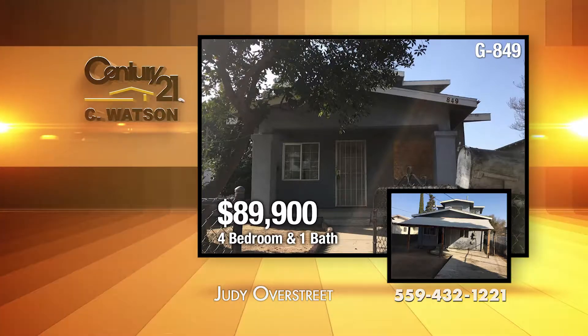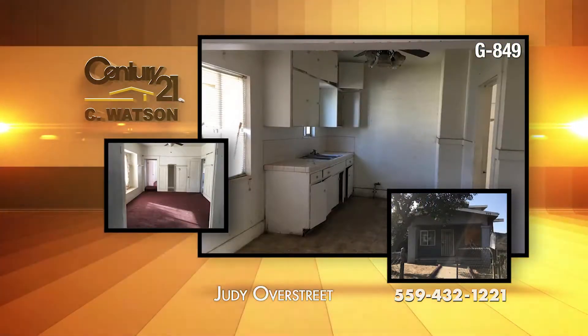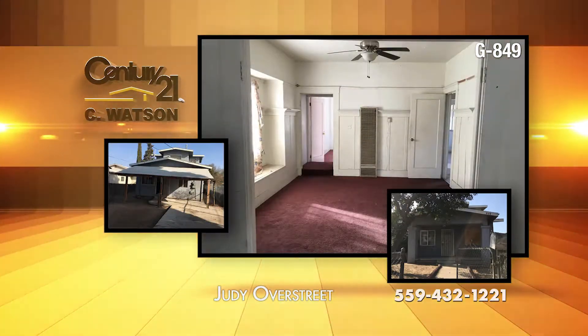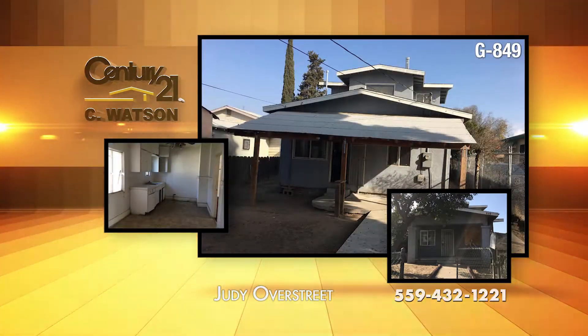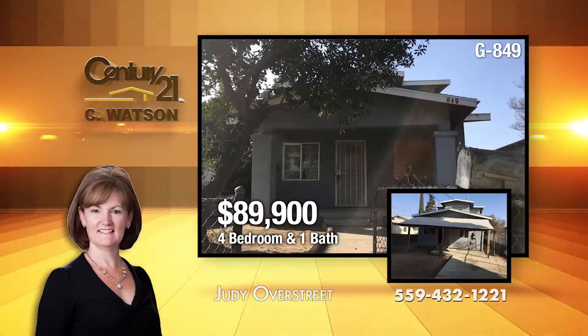This downtown Fresno home has four bedrooms and one bath with nearly 1,400 square feet of living space. The home sits on over 5,500 square feet and has high ceilings. There is alley access, large trees, and a storage shed. This home does need some TLC, which is reflected in the price.